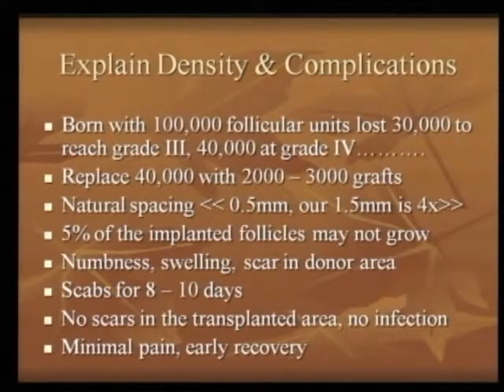From the 50,000 that you had on the sides and the back, you might have lost another 10,000. So you are not going to remove all 40,000 from the back and replace it in the front. You are replacing an area that has lost 40,000 grafts with only 2,000 or 3,000 grafts — it nowhere compares to any kind of natural density. Talk about this; it is an eye opener for the patients.